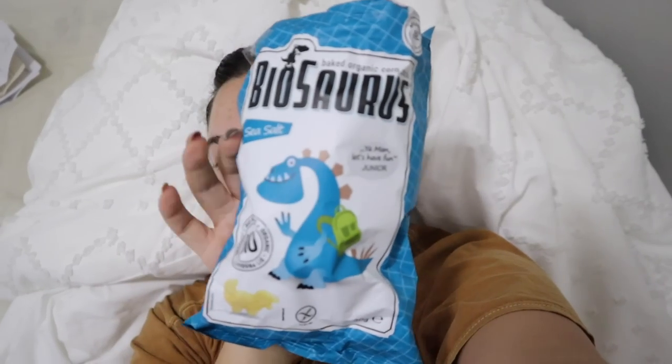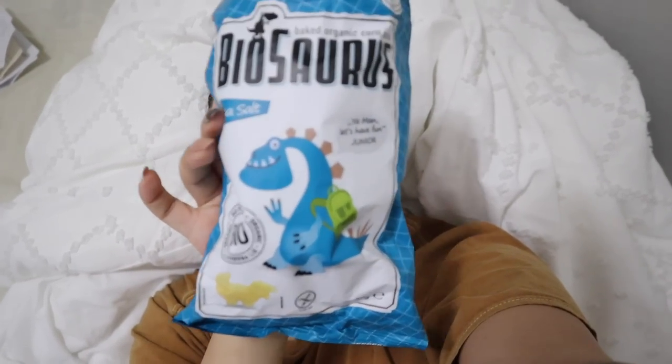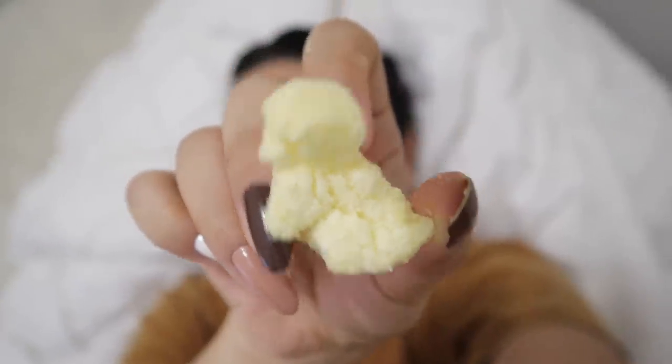I'm feeling snacky so here's a taste test. From what I can tell, they're like potato puffs but they're dinosaur-shaped, and I really hope the dinosaur shape holds up. It tastes like nothing with a little bit of salt — this would taste good with soup.